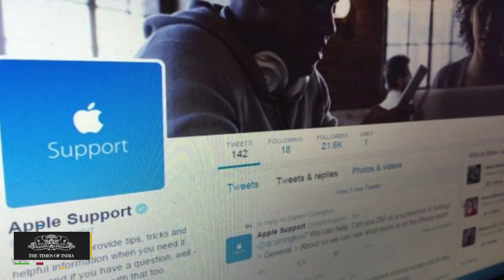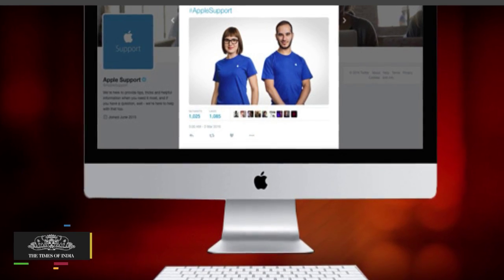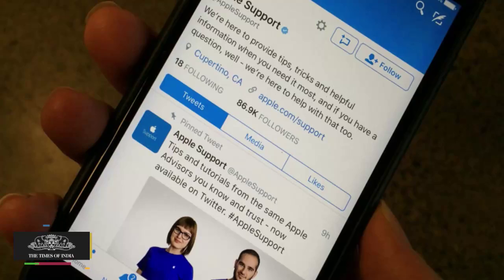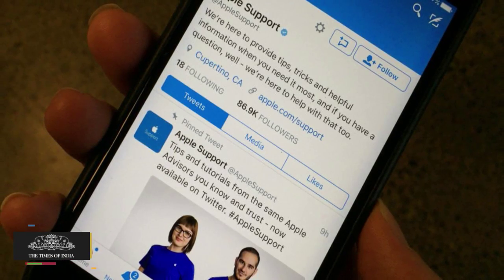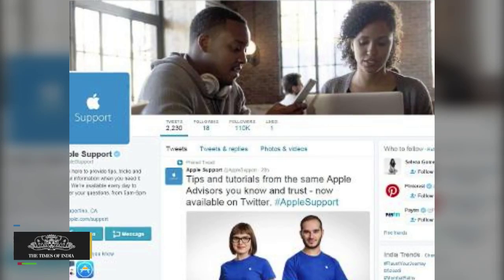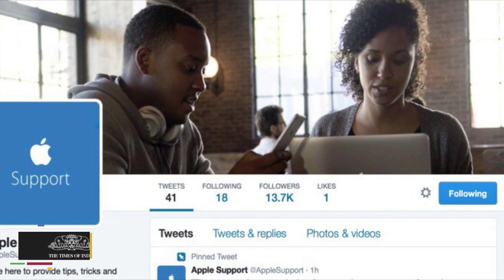Within minutes of the @AppleSupport account going live, the company started responding to customers' queries on questions about Safari browser, iOS, Apple Music, Apple IDs, and more. The company has already made over 2,000 responses so far, and also plans to tweet tips on how to use Apple products from the account.